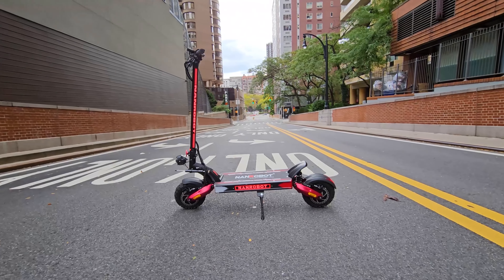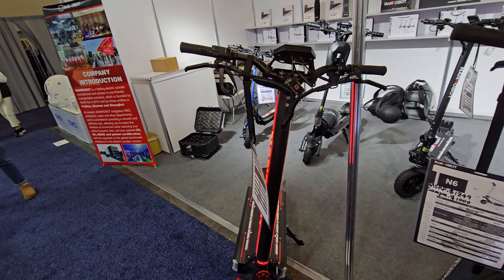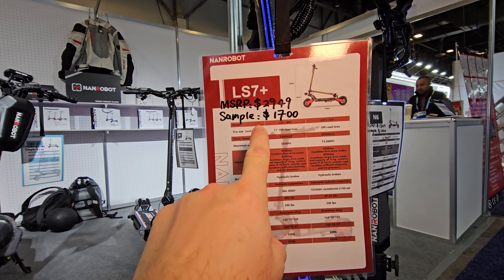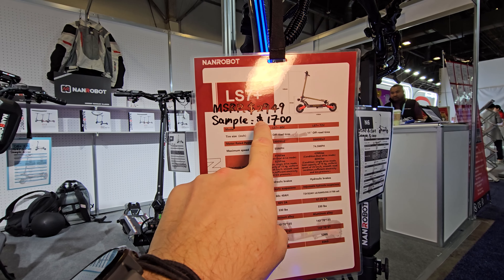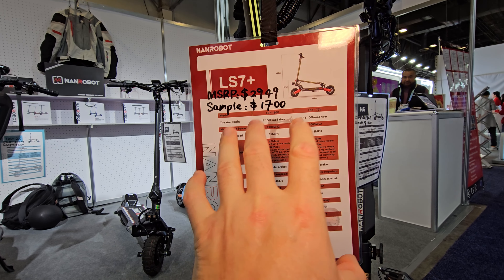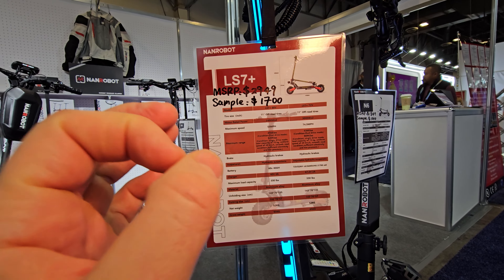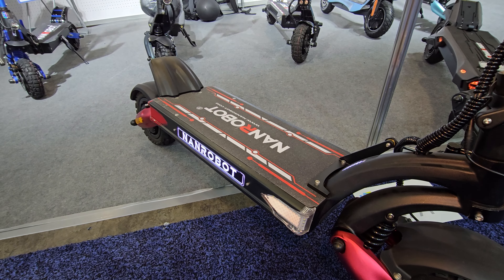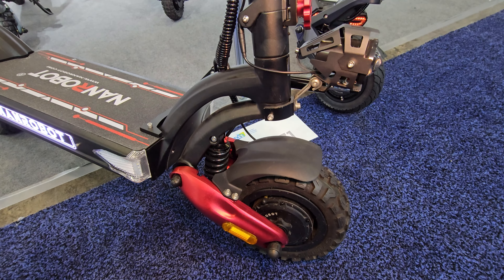The reason I'm making this video is because you guys have to come and check this show at CES. This scooter is normally around $2,900, but the sample unit at the end of the show will sell for $1,700 — this is a deal you cannot miss.